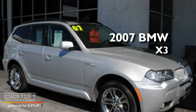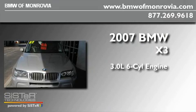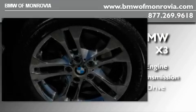This is a 2007 BMW X3. It features a 3.0-liter six-cylinder engine, an automatic transmission, and all-wheel drive.